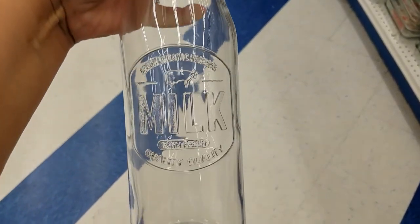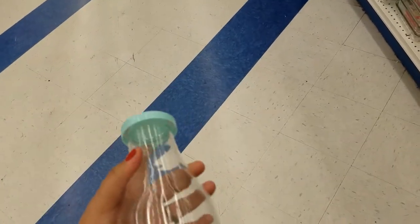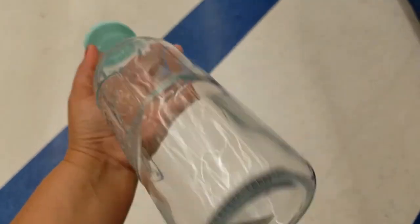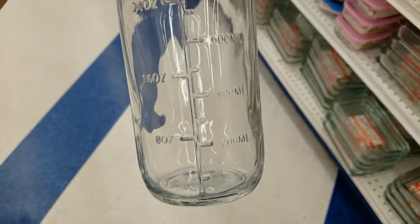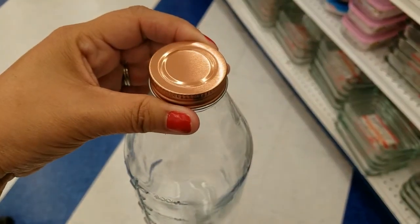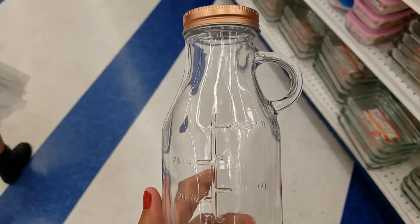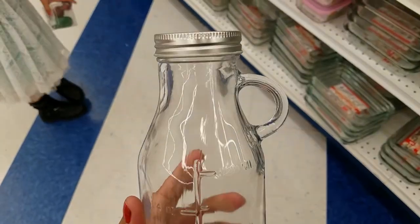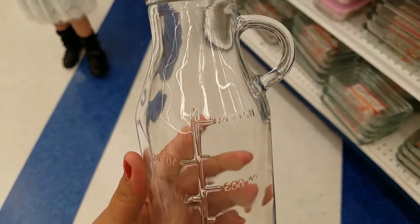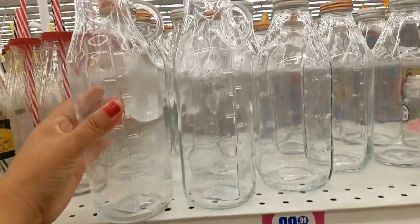Look at these, guys — these are adorable, and they're big too. This one's only $0.99. And they got these with the gold top, and they got this one with the silver top. And they have these with the handle for $0.99 as well — have it with the silver and it has a handle. These are pretty big, as you can see.